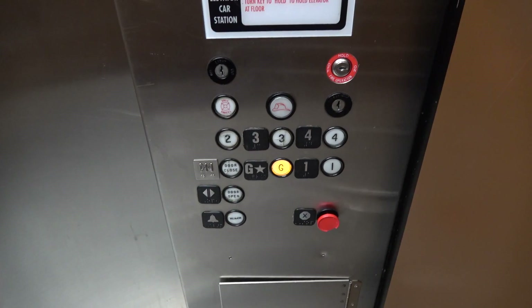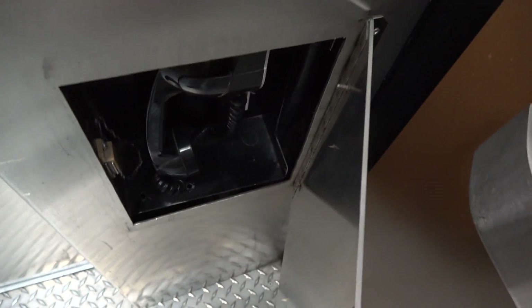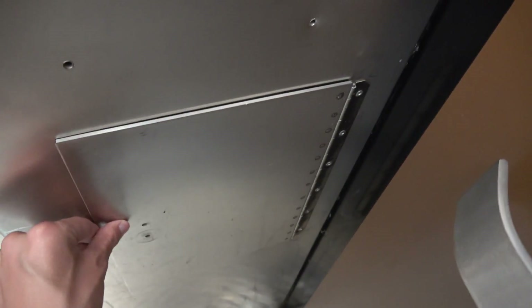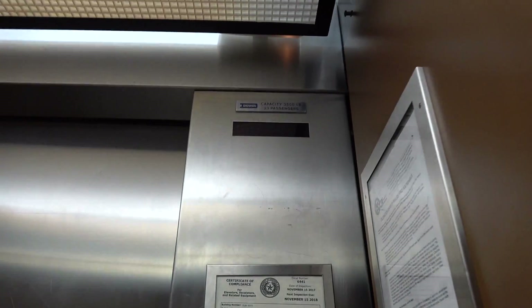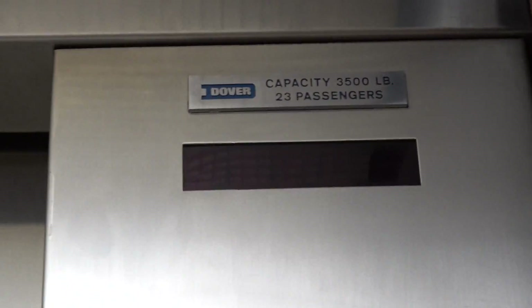It's a nice elevator, but basic. These are your fixtures — Dover Traditional. There's a non-ADA phone. Your Dover nameplate up there.